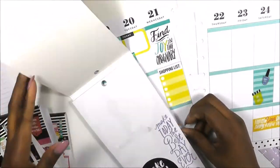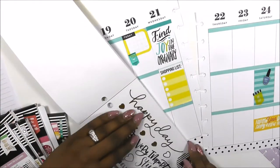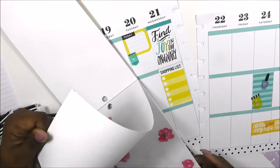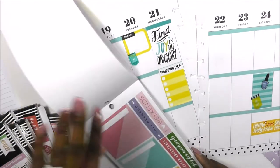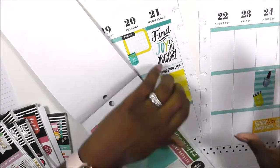Wednesdays tend to be my down days — they're midweek and I tend to relax a little bit more, which is why I put the inspiration sticker there. Then I was looking for a sticker to include in the notes section that matched the color scheme. I'm looking in the 'Today's the Day' sticker book — it's one of my favorites and I'm probably going to purchase another one because I absolutely love it, including those clear stickers.